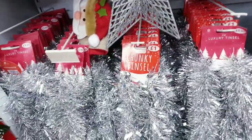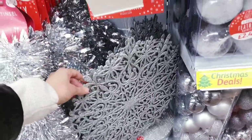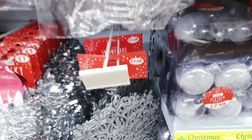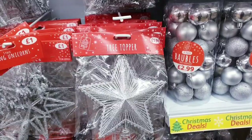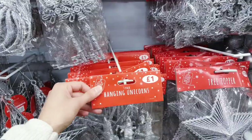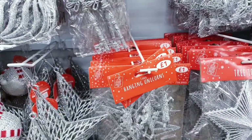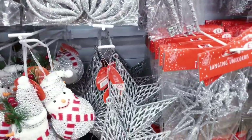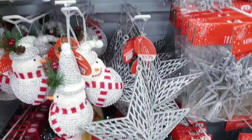You've got placemats for 1.49 and this tree topper for 1.99. There are three hanging unicorns for a pound, which is quite cheap — cheaper than Poundland, where you get two for a pound. The Jumbo star is 1.79.